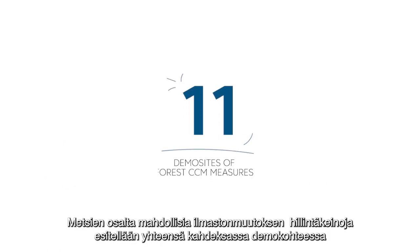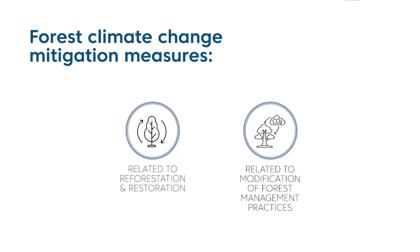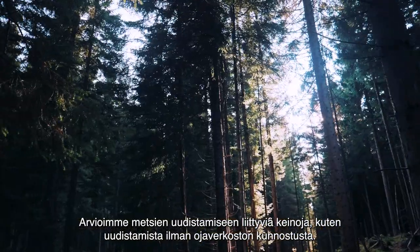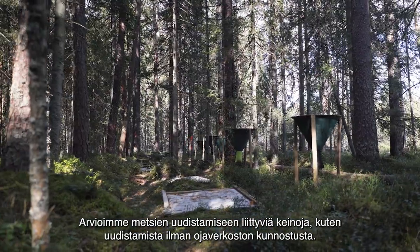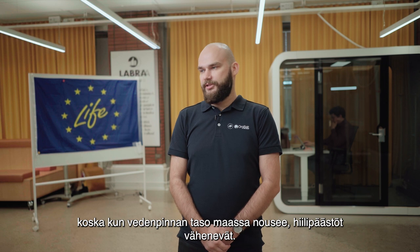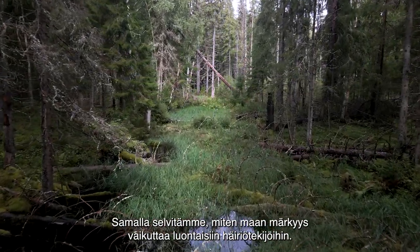Forest climate change mitigation measures have been implemented in eight demo sites located in Latvia and three demo sites located in Finland. We are evaluating measures related to forest regeneration, such as regeneration without reconstruction of drainage systems. By these actions we expect to avoid reduction in soil carbon stock due to increased groundwater level and to reduce risks of natural soil disturbances in forests with wet organic soils.